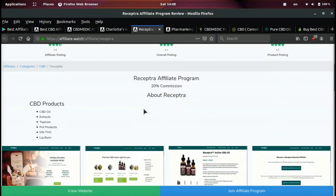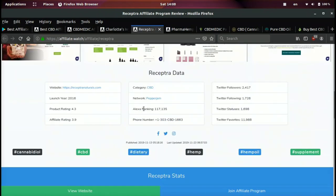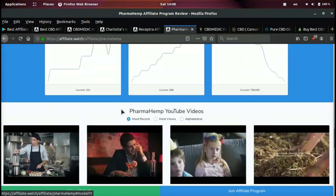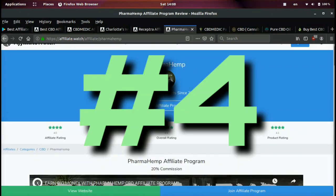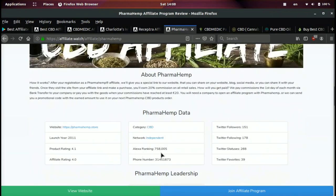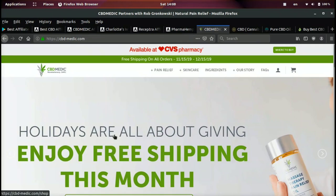The next affiliate program we're gonna be going over is Receptra — they pay 20% commission and have an Alexa ranking of 117,000, and they are also on PepperJam. The last one we're gonna be going over is Pharma Hemp — they are paying 20% commission and have an Alexa rank of 758,000, so this is by far the smallest one I'm covering.